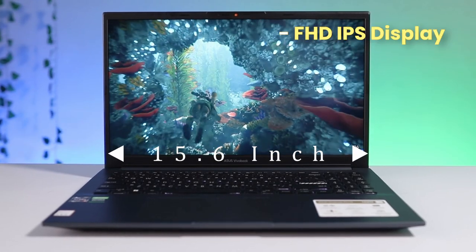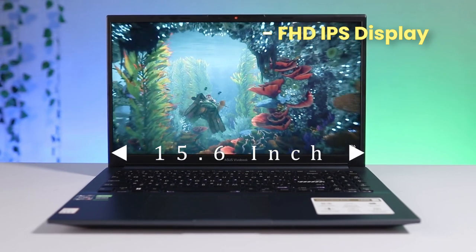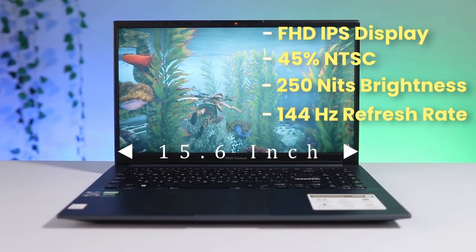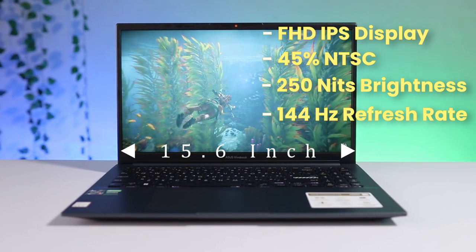Now let's have a look at its display. It comes with a 15.6-inch Full HD IPS display that supports 45% NTSC color gamut, 250 nits of brightness, and 144Hz refresh rate. That is a good spec.